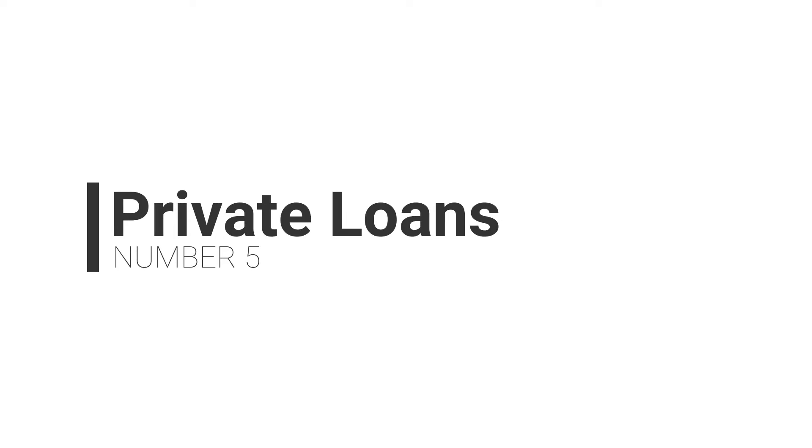Speaking of loans, that brings us to the fifth way to pay for a coding bootcamp: private loans. Coding bootcamps are not currently eligible for federal financial aid, but many people pay through loans provided by organizations like Skills Fund, Climb Credit, Affirm, and others. Loans accrue interest over time that you'll pay back in addition to the borrowed amount. Most bootcamps have preferred lenders, so ask your admissions team — that can help reduce communication breakdowns and get you more attractive financing.